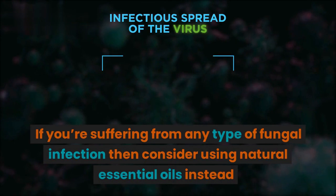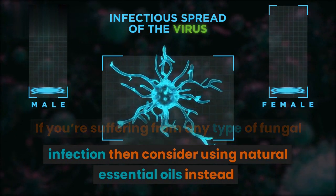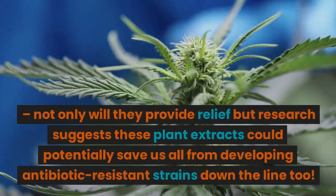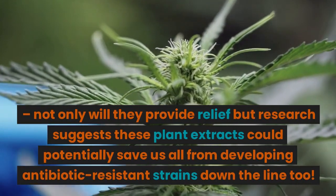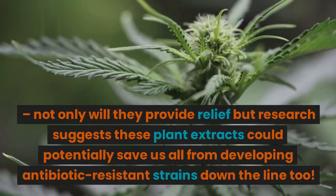If you're suffering from any type of fungal infection, consider using natural essential oils instead. Not only will they provide relief, but research suggests these plant extracts could potentially save us all from developing antibiotic resistant strains down the line too.